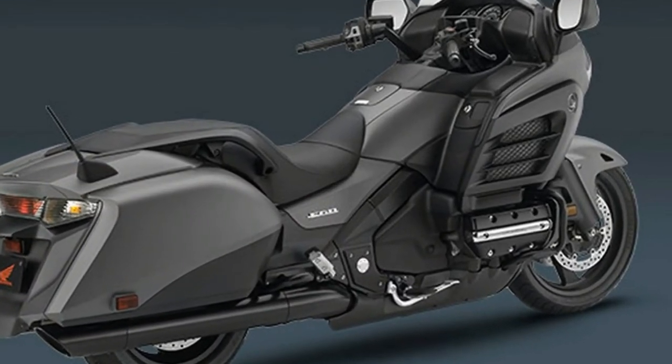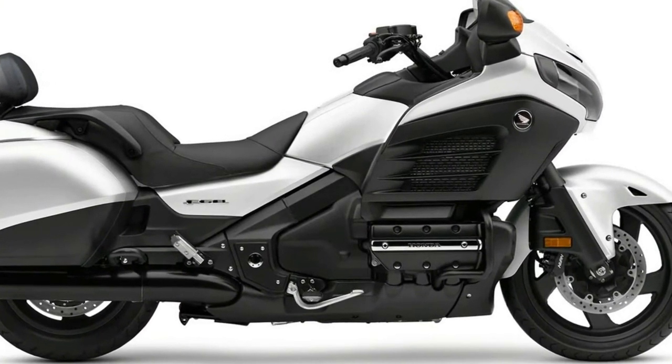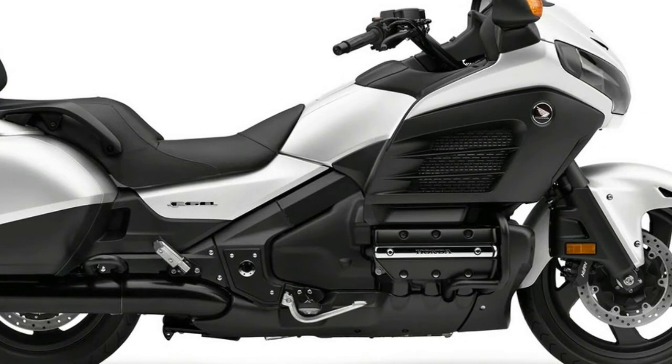The Honda Goldwing F6B is priced starting at $20,499 and comes in two colors — matte silver and matte pearl white — available on the Deluxe model only.